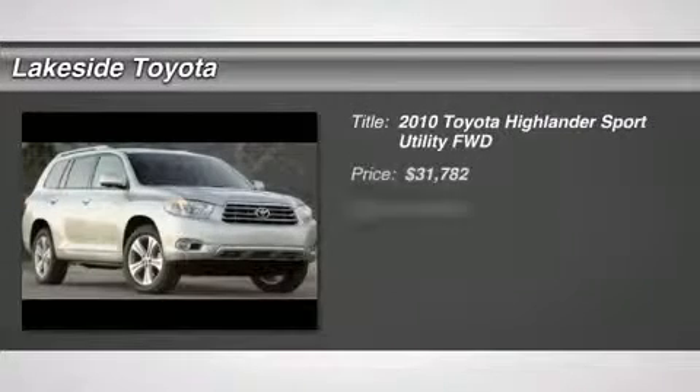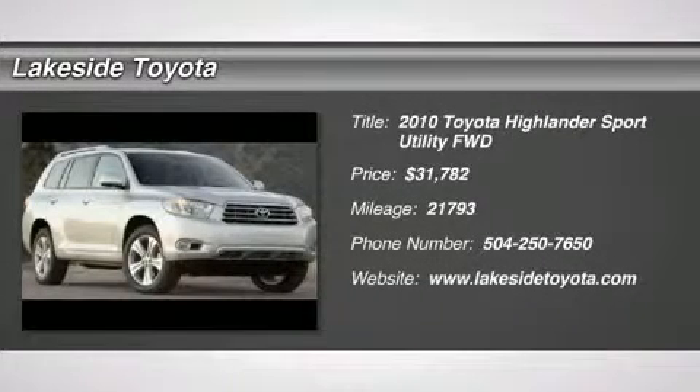3.5 LV6 MPI DOHC. Wrap you in comfort. Only one owner.